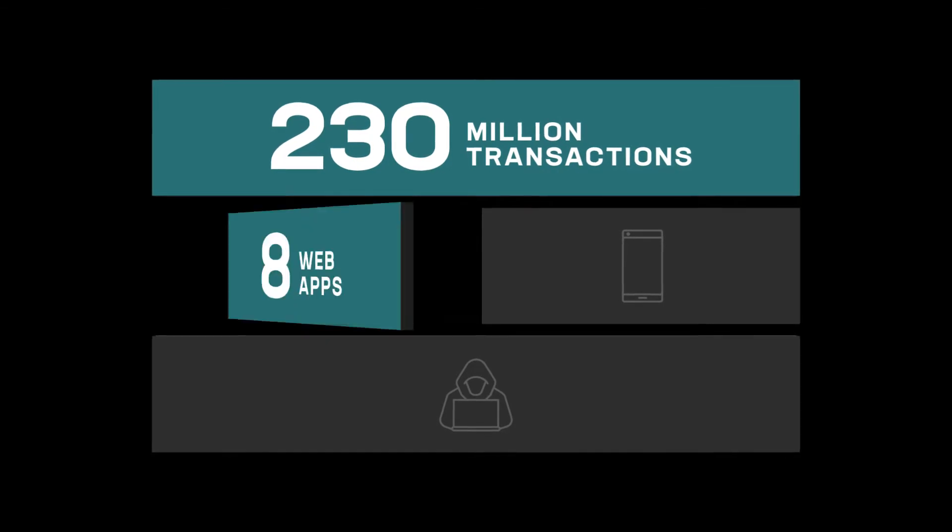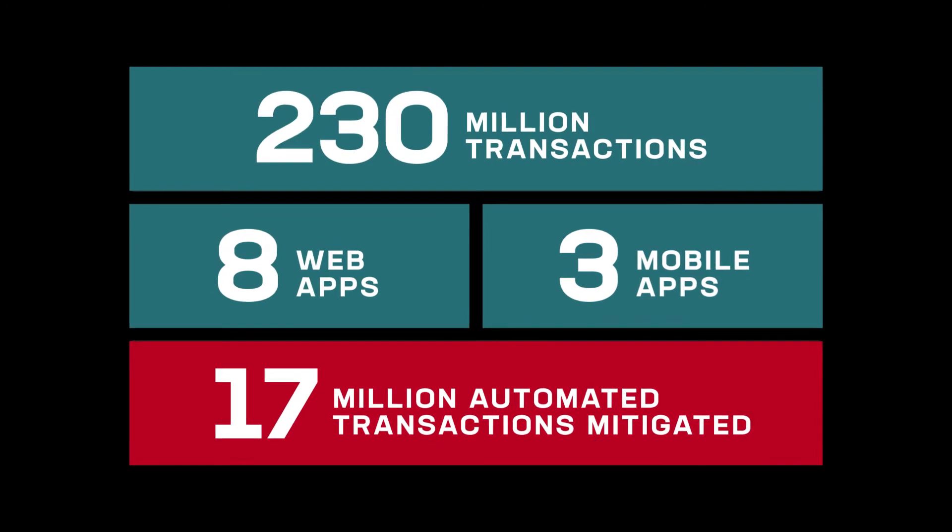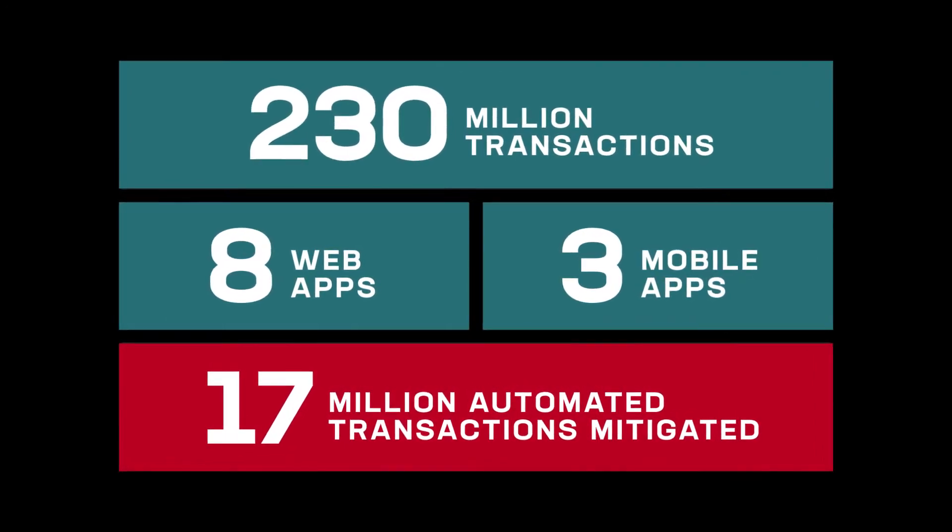For the food retailer, we protected 230 million transactions across eight web apps and three mobile apps in a single year. 17 million automated transactions were mitigated, including sophisticated credential stuffing. Similar to other online retailers in our customer base, the web login was heavily targeted.